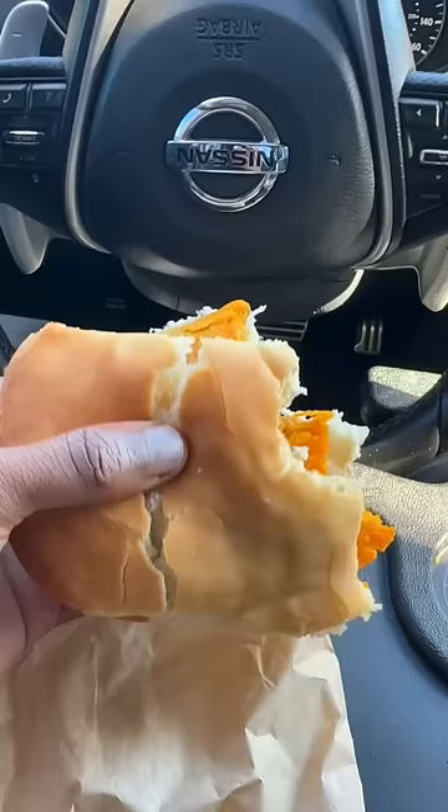Jamaican patty inside cocoa bread. So if you've never had cocoa bread, it's thick with a light sweetness to it. The beef patty has to be right, because if it's not, it throws the whole sandwich off. The beef patty in this situation is mid.